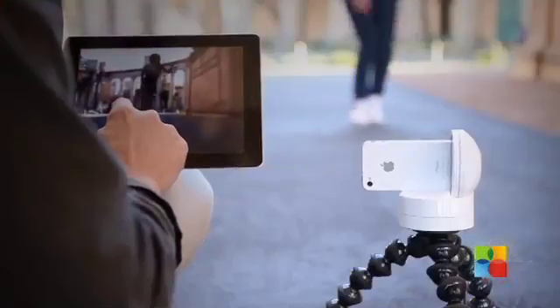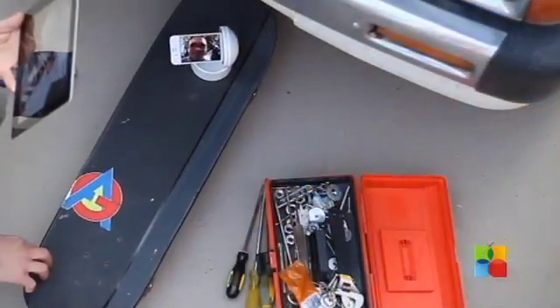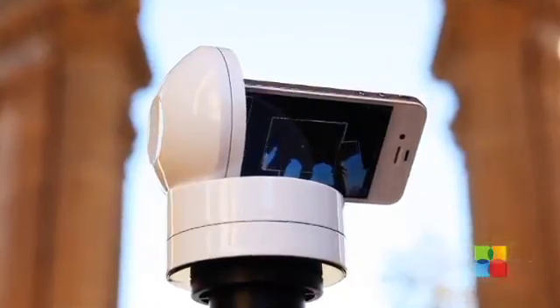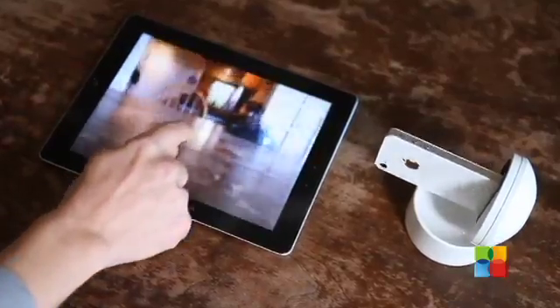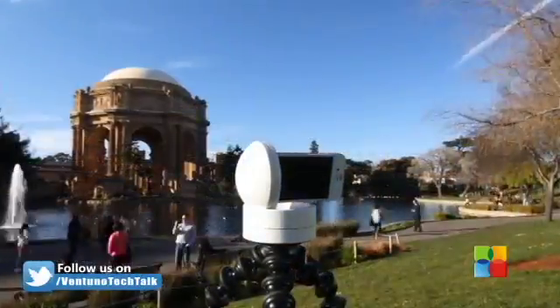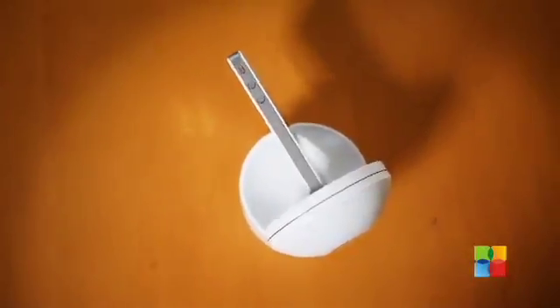With applications in areas of photography, cinematography, social networking, and video conferencing, Galileo gives iOS devices endless possibilities of remote-controlled motion. Capable of infinite 360-degree pan and tilt at speeds up to 200 degrees per second in any orientation, Galileo is an invaluable tool to everyone from an amateur photographer to the professional cinematographer, and vastly improves the experience of video chat for anyone needing to stay connected.